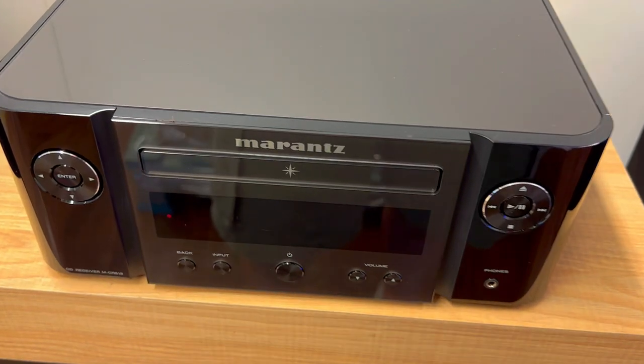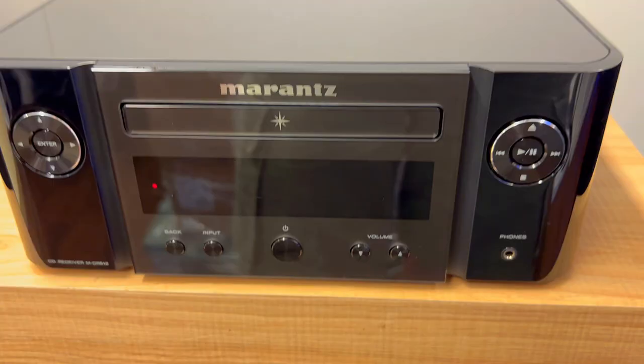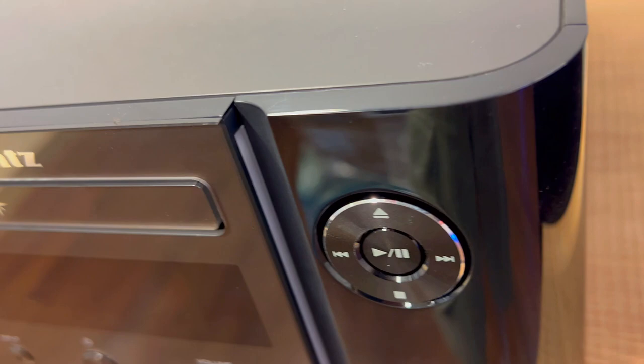What makes the Marantz MCR612 the best for music streaming? This Marantz MCR612 network CD receiver has three qualities that set it apart from the rest of network CD receivers on the market.